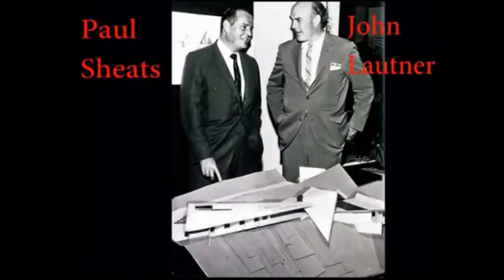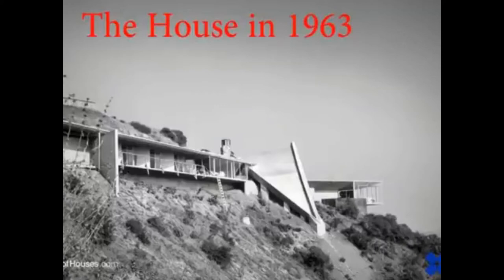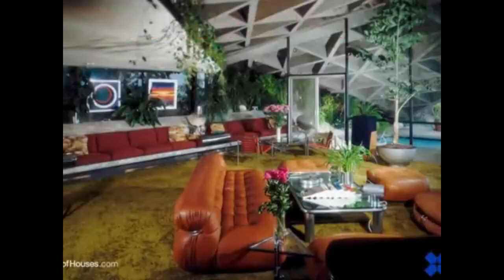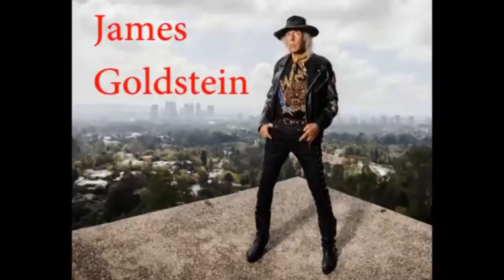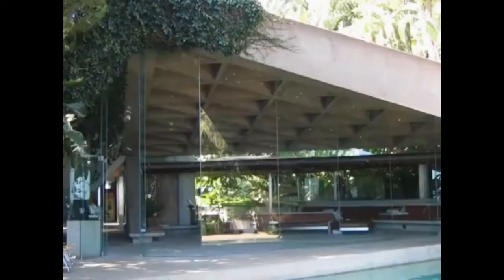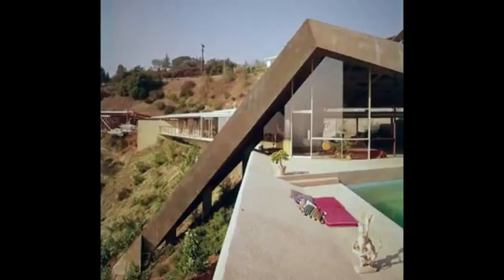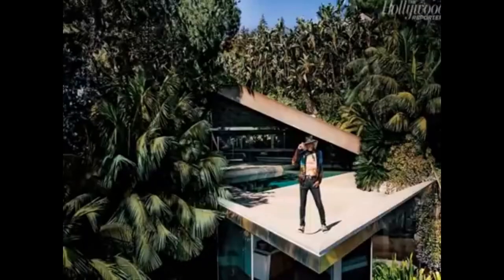The house was built in 1963 as a home for Paul Sheets and his family. In the first years of its lifespan, the house looked very different than it is today — it was easily visible from below the hill and the interior looked more straightforward. Millionaire James Goldstein bought the house in 1972 and together with John Lautner he redesigned it. The iron window frames were replaced with frameless glass and the interior was decorated with futuristic furniture. The house became hidden in a garden with tropical plants, making it look like a secret cave deep in the jungle.